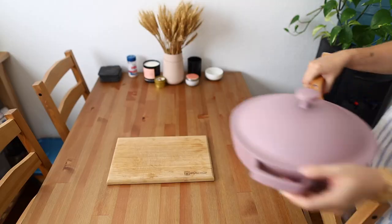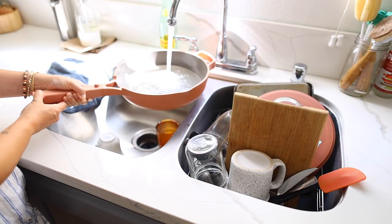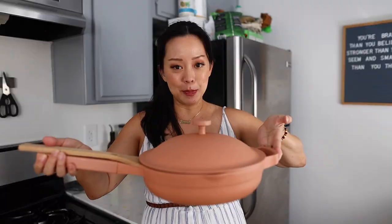Hi, I'm Serene from More Serene, a lifestyle channel here on YouTube, and today I want to share with you my review and why I absolutely love the Our Place Always Pan.